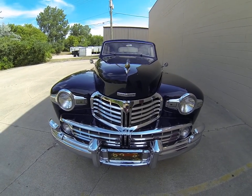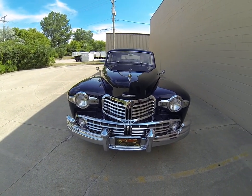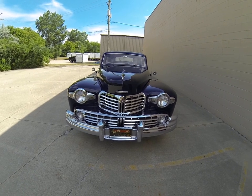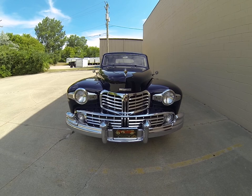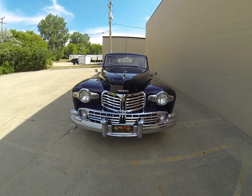This is a 1948 Lincoln Continental two-door coupe. It has a V12 in it — it's been rebuilt, but it's the original V12. Three-speed synchronous transmission.